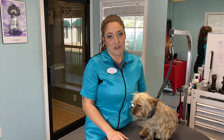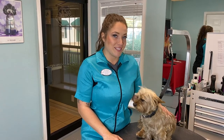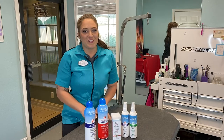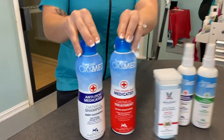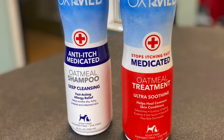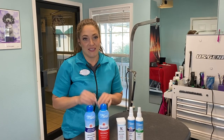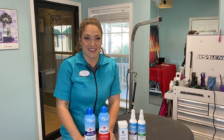When checking in for your dog's regular grooming appointment, mention to one of our professionals that your dog is experiencing some of these symptoms and they will recommend our preferred products. We use the Tropicane Oxymed medicated shampoos. These are both oatmeal-based, paraben-free, soap-free, and dye-free. These products help to alleviate symptoms by penetrating deep into the pores, exfoliating, moisturizing, and soothing itchy and dry skin.